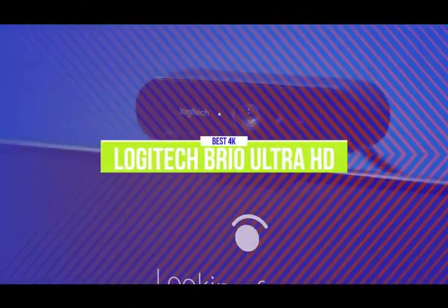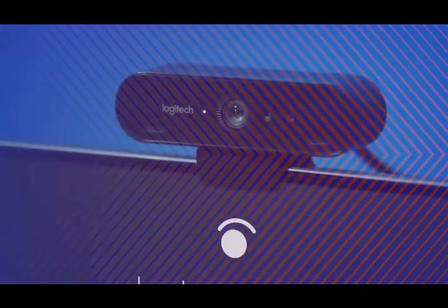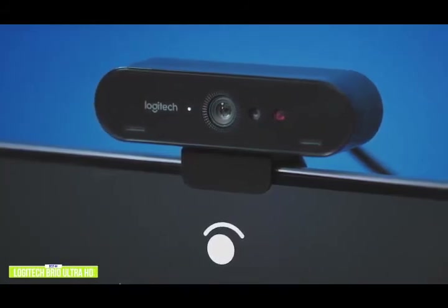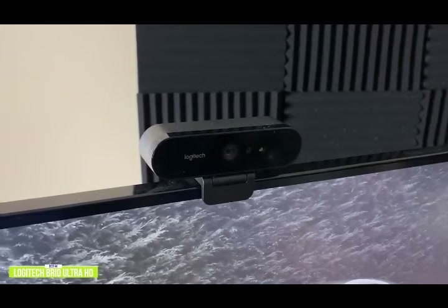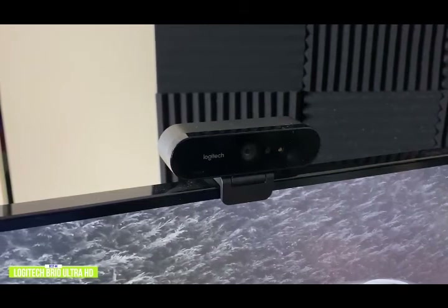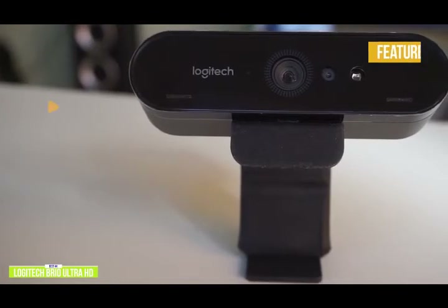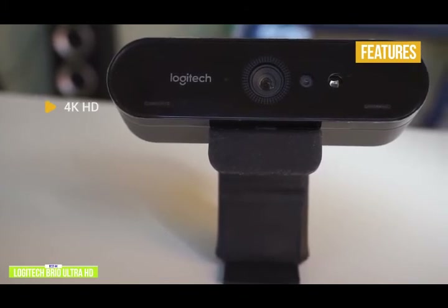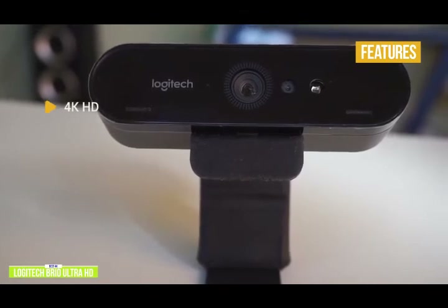The first product on our list is the Logitech Brio Ultra HD. This is our best 4K webcam. Now that laptops and monitors with 4K resolutions are more popular, the Logitech Brio Ultra HD webcam is a great option. Currently priced at $200, the Brio is Logitech's most technologically advanced webcam, delivering spectacular HD video up to 4K with advanced RightLight 3 light correction for pro-quality video calls, streaming, and recording. The key features include 4K Ultra HD at 30 frames per second, or 1080p at 30 or an ultra-smooth 60 frames per second, plus 5x digital zoom, pan, and tilt.